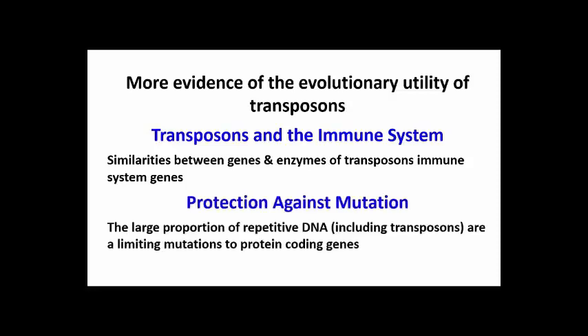Despite the potential of transposons to cause problematic mutations, they, along with all the rest of the repetitive DNA in our genomes, may actually serve as a buffer against deleterious mutations that would otherwise disable our protein coding genes. In addition to any specific functions it may have, all that extra DNA in a genome simply creates a bigger target for random mutations, that then simply miss the protein coding genes.